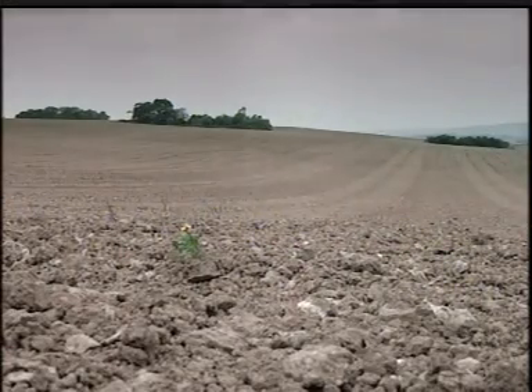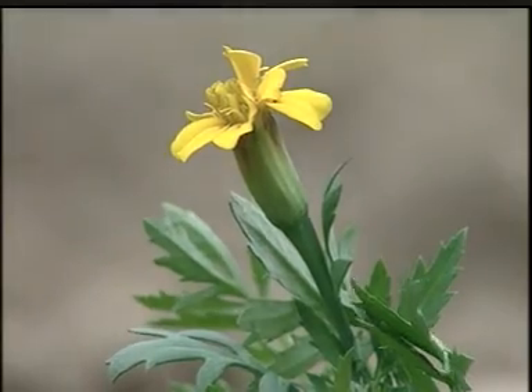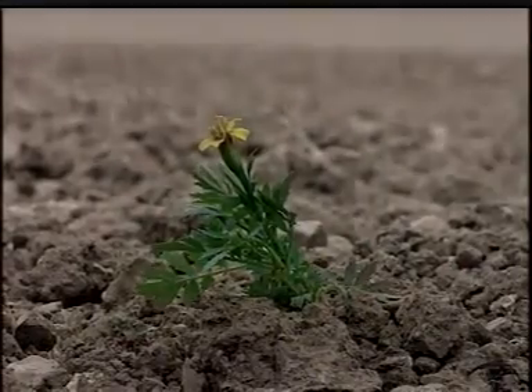From prehistoric times, we've cultivated the soil to grow plants, but sometimes plants need a little helping hand.